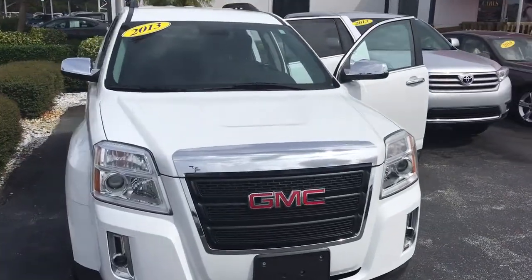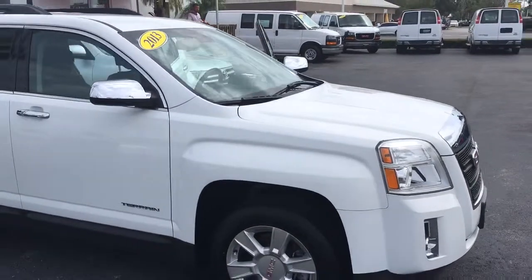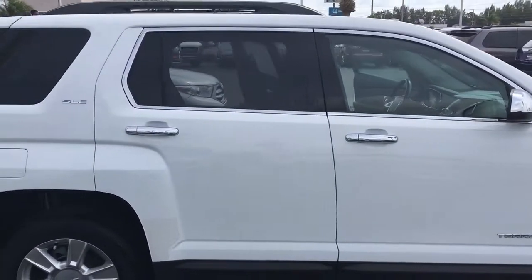Hello, my name is John Dee from Carl's Buick GMC. Just want to shoot you a real quick video of a 2013 GMC Terrain. This is an SLE2 model.